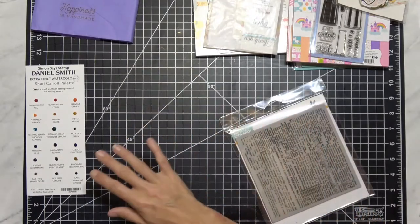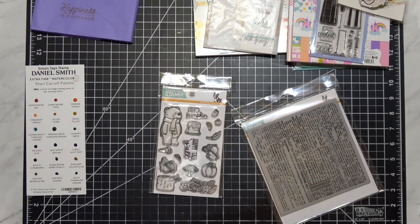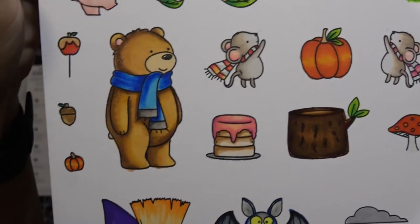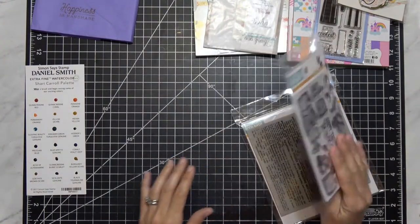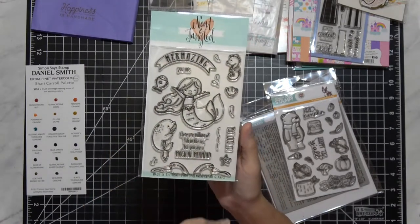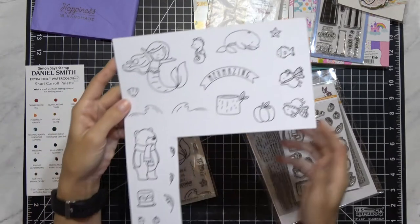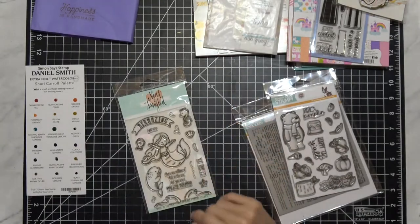Then I got the Simon Says Stamp neat and tangled 'Hello Pumpkin.' There's the bear and the little mice — they're so cute, little chubby mice. I love them. And then you have the bear with his little honey cake. I really like this stamp set, and of course it's a Stamptember exclusive, so get it or you don't. Then I finally picked up 'Mermazing' from Neat and Tangled. I've wanted it for so long just because of this whale right here — I love that whale. I did stamp it out just in ink; I haven't colored it yet, but I finally got it, so I'm excited.